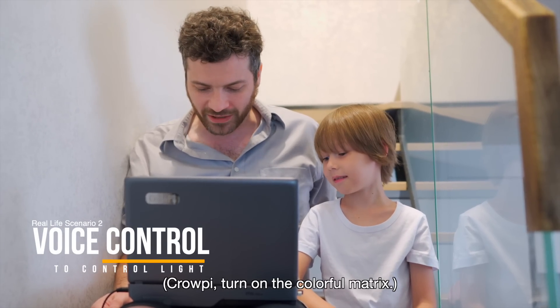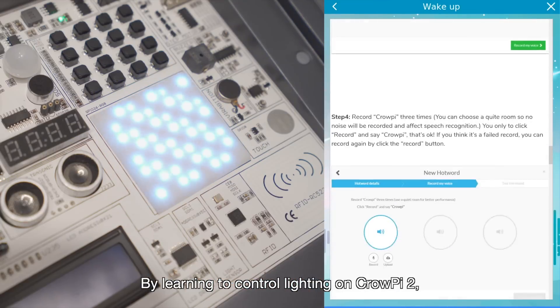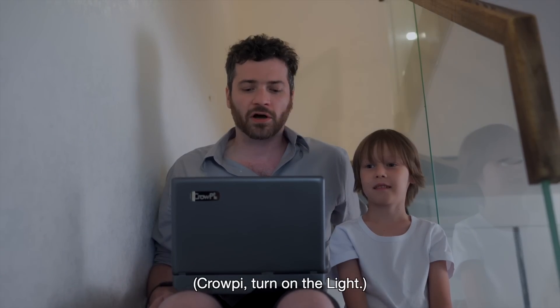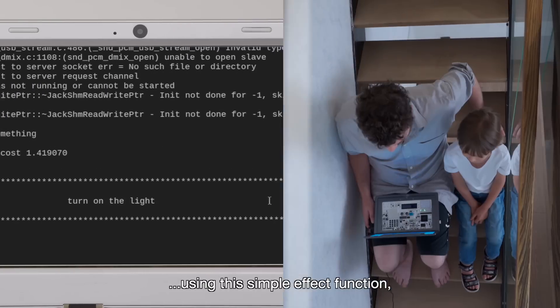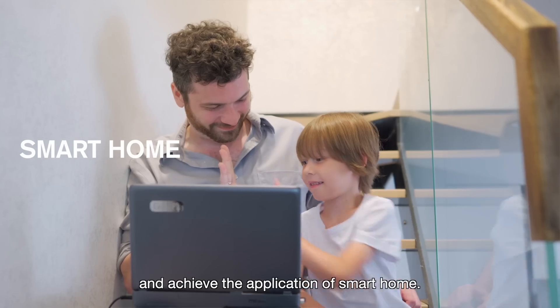Cropi, turn on the colorful matrix. Learning voice control — by learning to control lighting on Cropi 2. Cropi, turn on the light. Using this simple effect function, we can even make it work in real life and achieve the application of smart home.